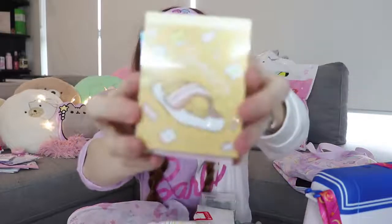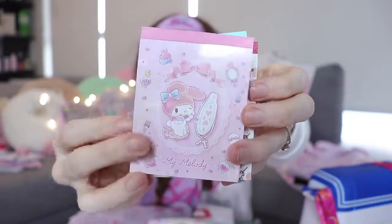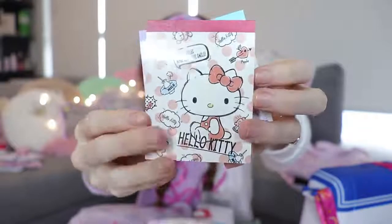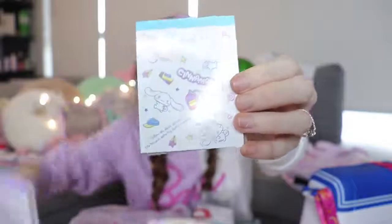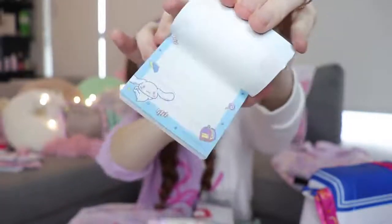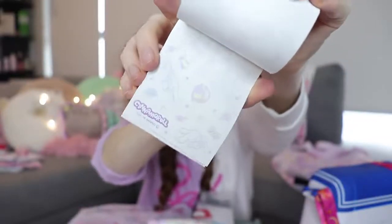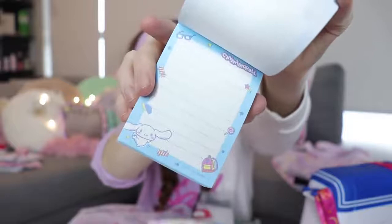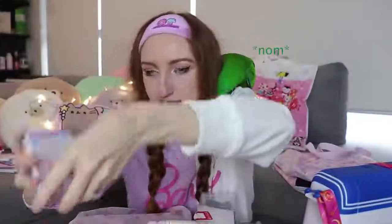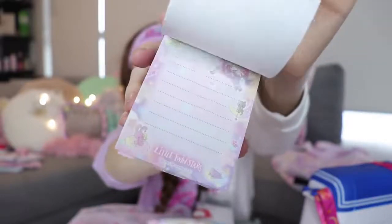These were from a 100 yen shop literally just called a 100 yen store. They're little notepads — there's a Gudetama with a bacon blanket, My Melody, Hello Kitty, Little Twin Stars, and Cinnamon Roll. They're just really basic little notepads with a couple of different designs in them. The Little Twin Stars one has pages like this, and Hello Kitty pages are really, really cute.